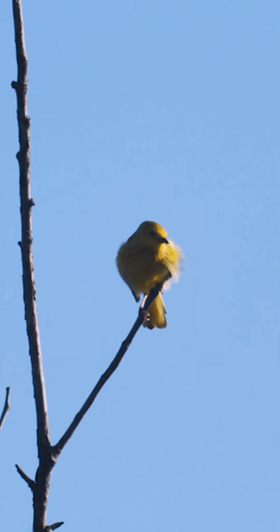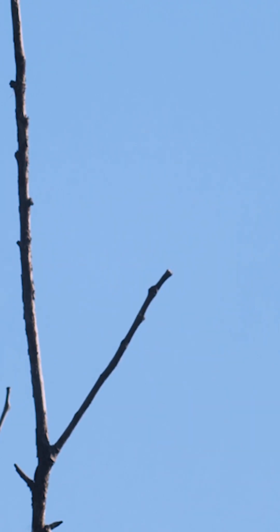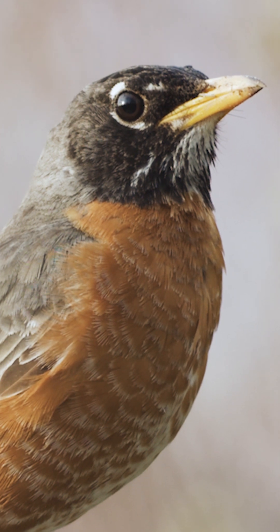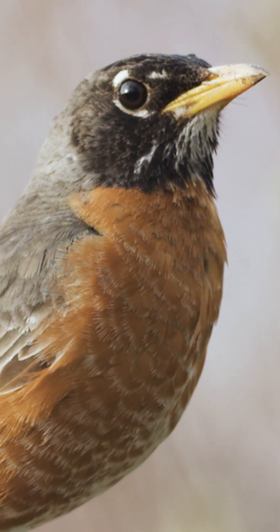Once the bird eats them, the carotenoids circulate through their bloodstream to the feather follicles where they express as colors. And if you see, for example, a robin with a faded, rusty breast, it may be a sign that they're not getting enough carotenoids in their diet.